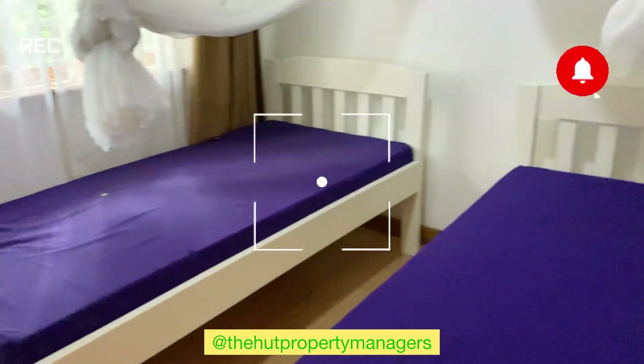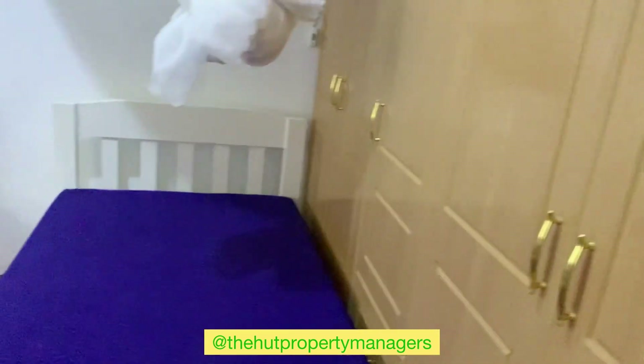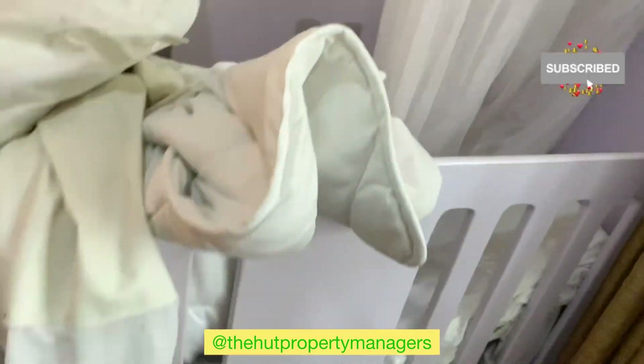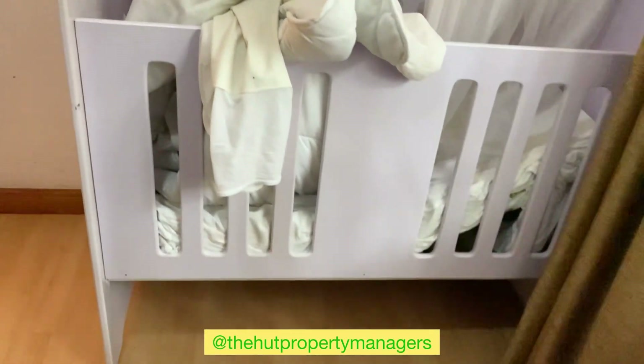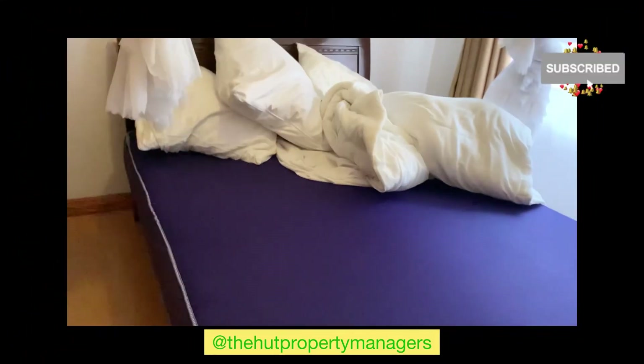So the first bedroom has a baby cot and has these two little beds. You can see the owner has really tried to use the space well to ensure that it can accommodate up to five or six people plus a baby.